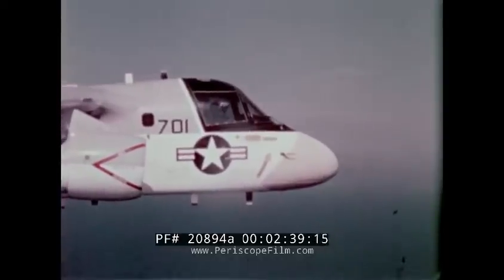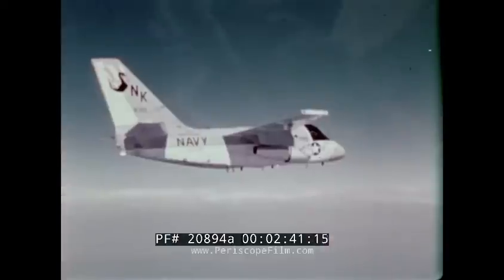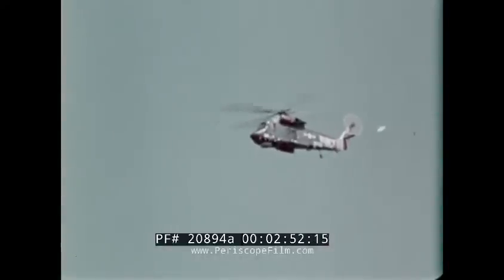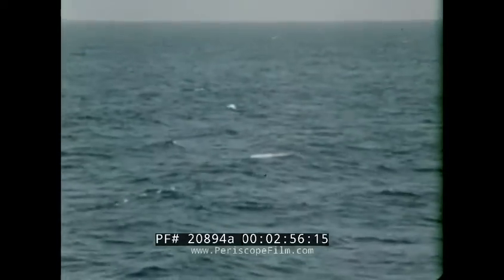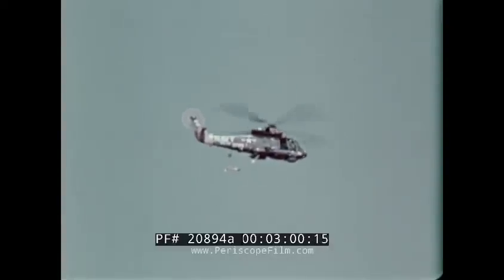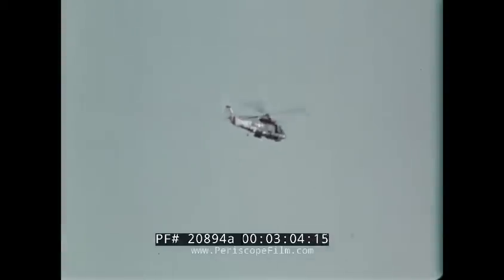Aircraft have the advantage of great mobility. They can cover large areas at high speeds. They can place sensors at points distant from the force to be protected and they can deliver weapons quickly, either independently or in coordination with other vehicles. They frequently carry several different sensors so their response can be flexible, and they often operate without detection by the enemy submarine.